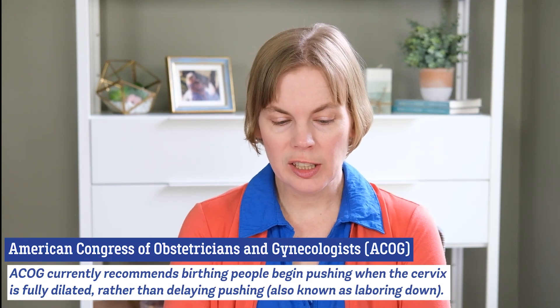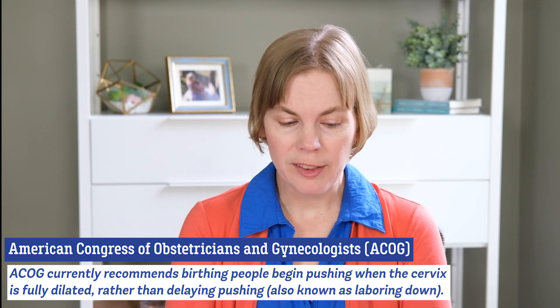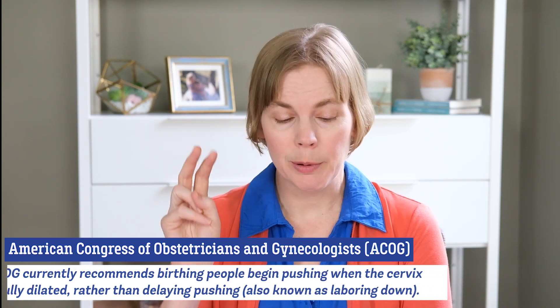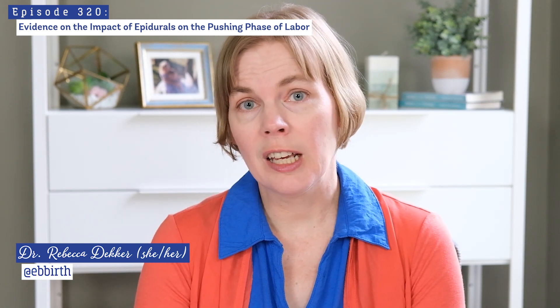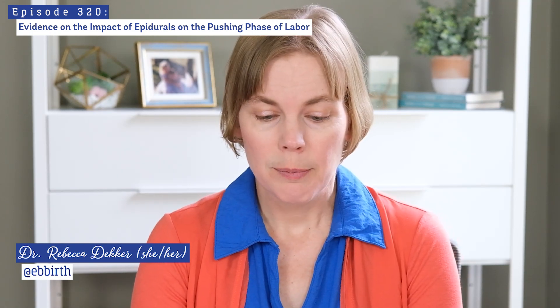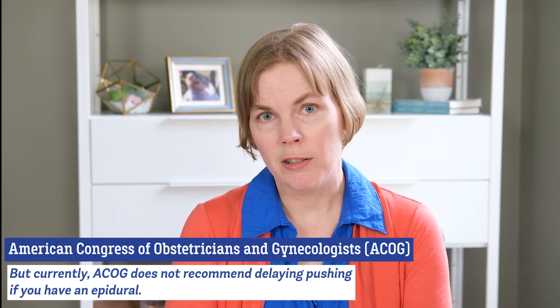Delayed pushing — sometimes known as laboring down — is a controversial topic in the birth world. Some care providers still prefer delaying pushing for a little bit because they feel it lessens exhaustion or has other benefits. But currently ACOG does not recommend delayed pushing or laboring down if you have an epidural.